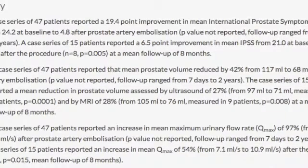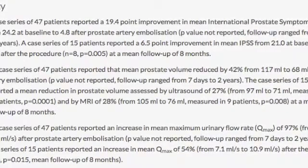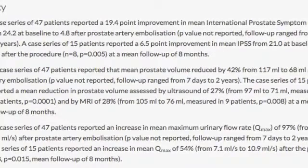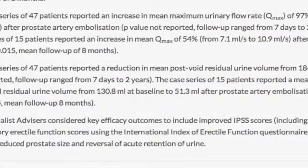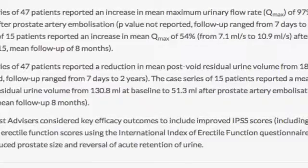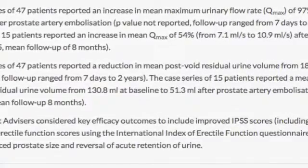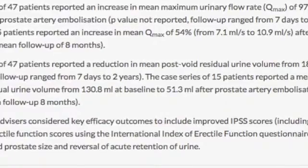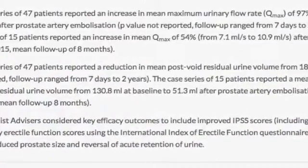They also reported an increase in mean maximum urinary flow rate (Qmax) of 97%, from 9.6 mL to 18.9 mL per second. They also reported a reduction in mean post-void residual urine volume from 184 mL to only 3 mL.